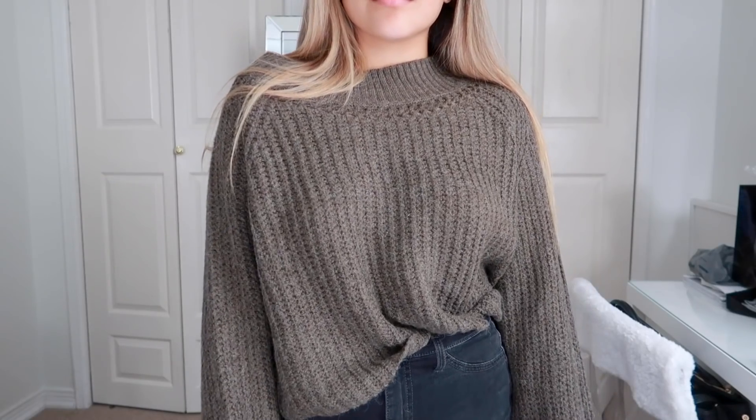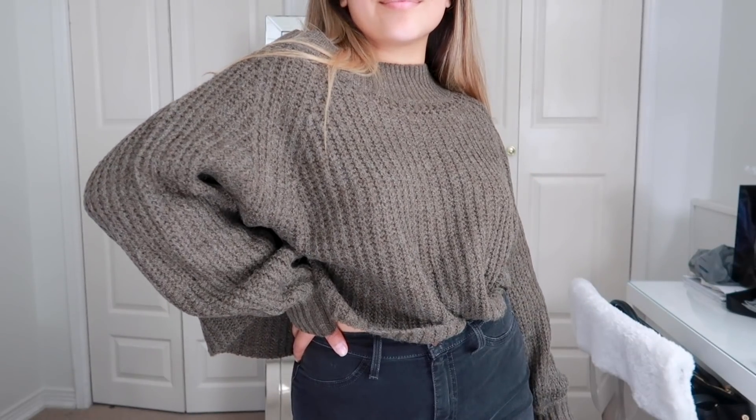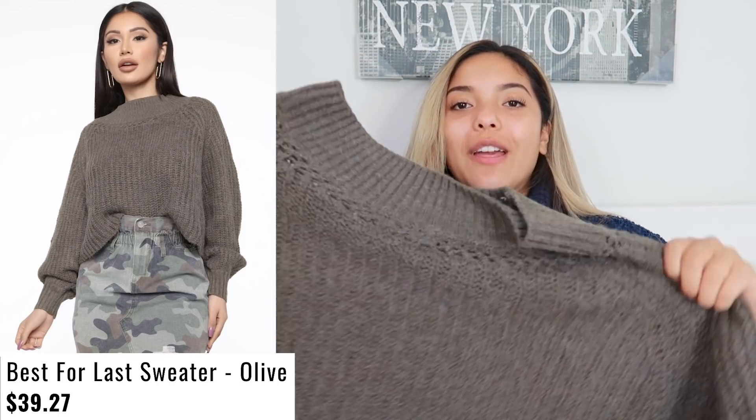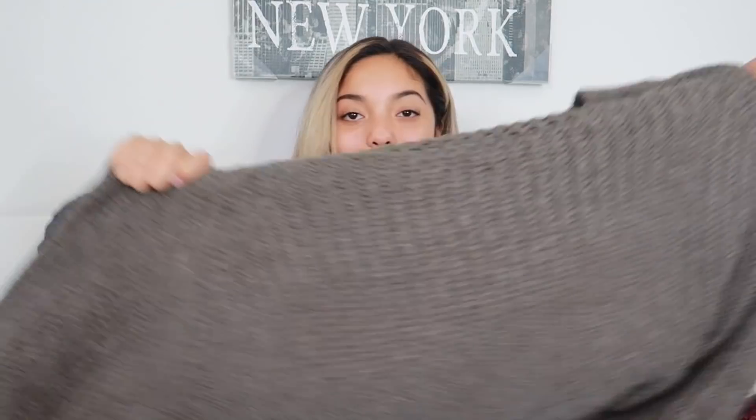This one here is pretty cute. It's a little bit more green in person than it looks on camera. It's like a loungy, super chill type of thing. The sleeves definitely feel a little bit shorter — not too short, but just slightly. This is also a thicker type of fabric. Very chill, super cozy vibes — like you just throw this on and you feel cozy.